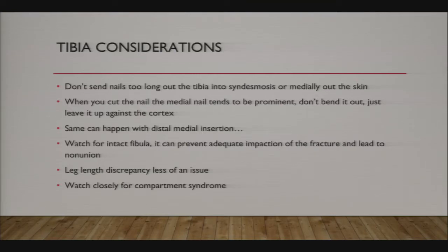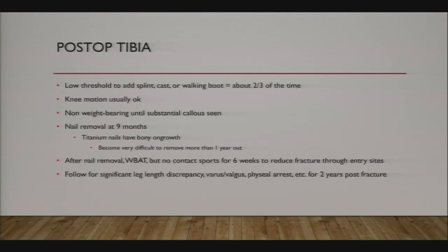Leg length discrepancy is less of an issue with the tibia than the femur, and of course, watch for compartment syndrome.